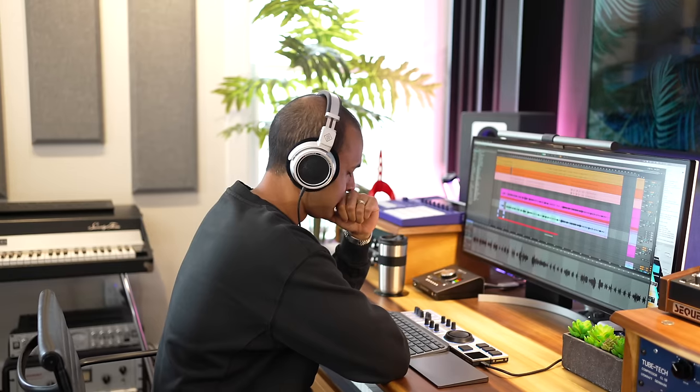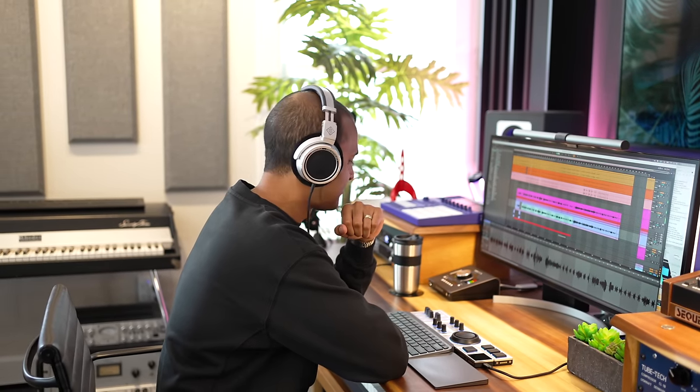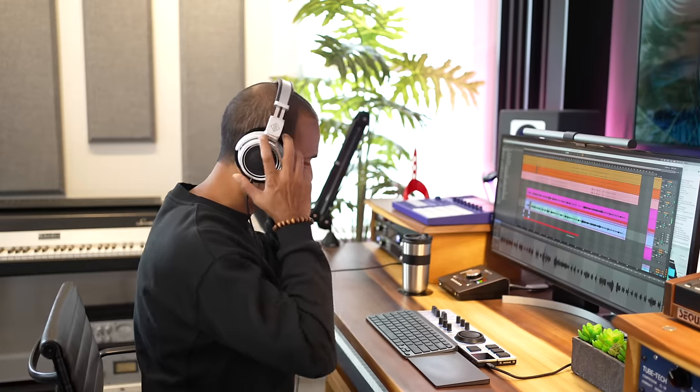Open-back headphones are widely regarded as better. They let sound leak out, which gives you a less closed-in sound than traditional headphones that keep the sound contained and very close to your ears. With open-back headphones we're supposed to hear a wider sound — a bigger soundstage. So do the NDH30s deliver in soundstage? Yes, they certainly do.